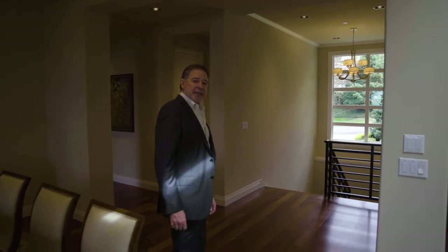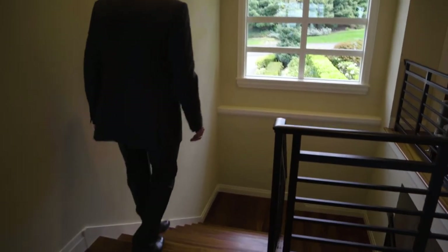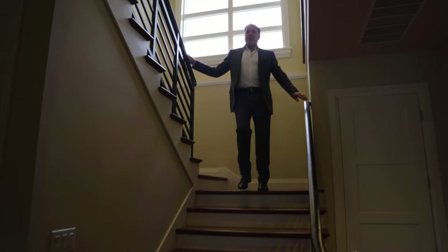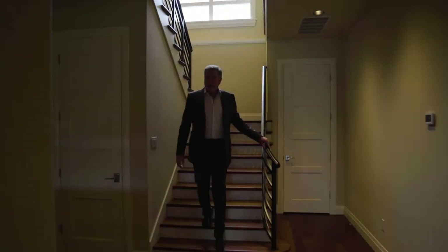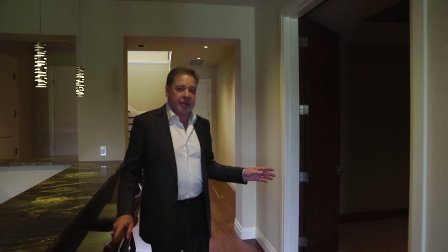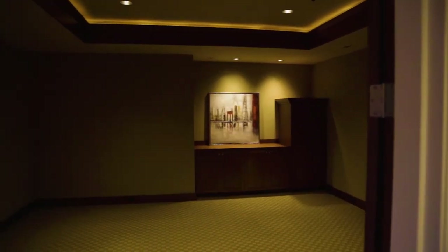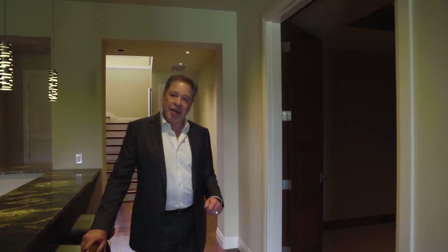Follow me downstairs. One of the wonderful features of this home is the downstairs entertainment area. We have a complete wet bar — and I mean complete. We also have a media room adjacent to it, completely soundproof to the rest of the home, that you will be able to finish out any way that you want with your own equipment. And this home has never been lived in, so it's like brand new.